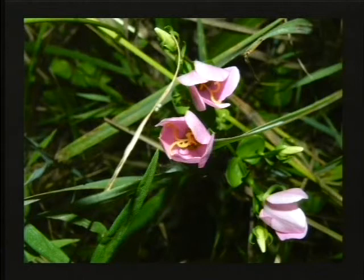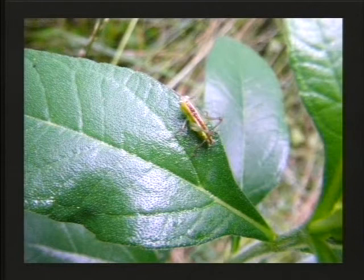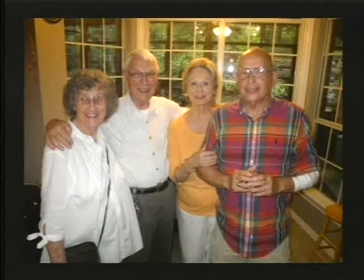That white flower and this rose pink here are variants of the gentian. We often call it rose pink gentian, and they grow right together out on Pinnacle Prairie and World Peace Wetland Prairie. There's a tiny grasshopper, probably just a baby grasshopper.